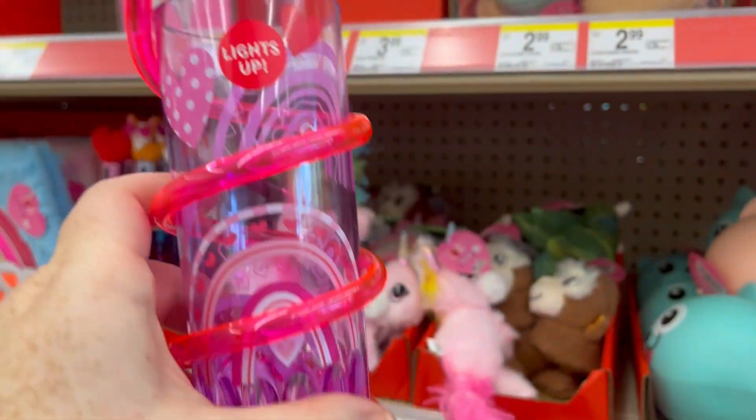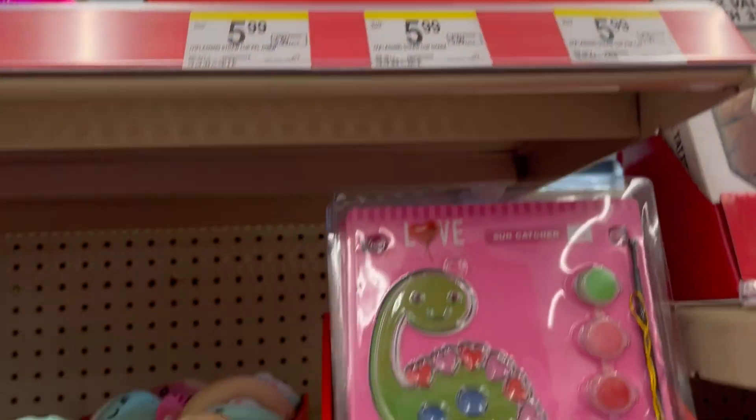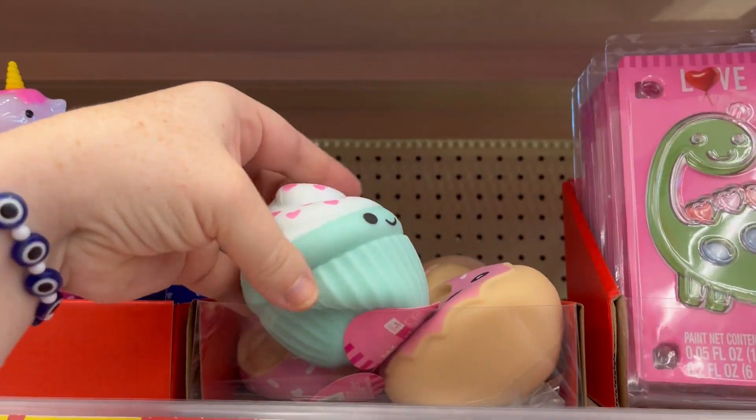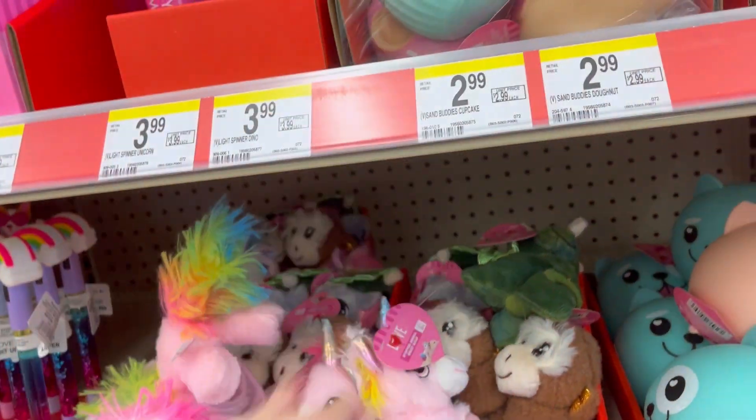This right here said it lit up, but I couldn't figure out how to make it light up. So I'm not really sure — maybe it's just like a nighttime thing. They have lots of squishy stuff. Super cute.